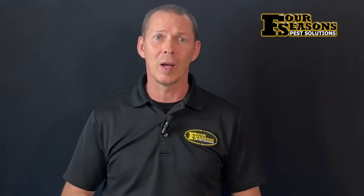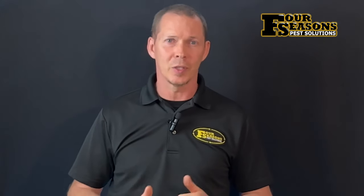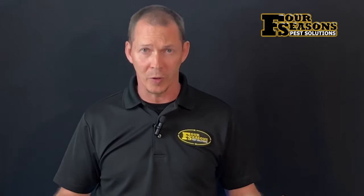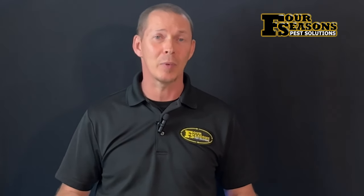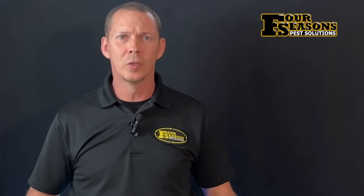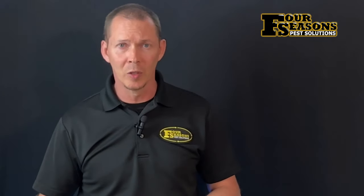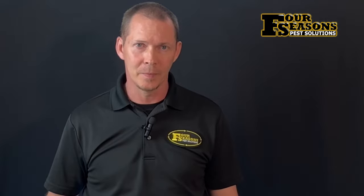Termites rely on cellulose as a primary food source, and of course wood is the most readily available and preferred meal. Decaying wood is a natural part of many environments, and termites are intelligently designed to capitalize on this. When decaying wood and wooden structures contain a moisture content of right around 20 percent or a little more, it's a perfect site for termite activity.